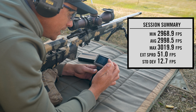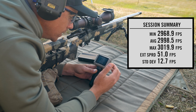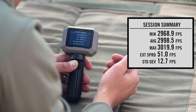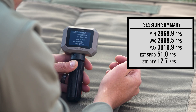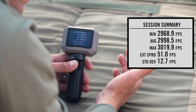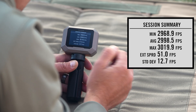I also have the min and max. At the very top, you have the minimum velocity recorded — that's the slowest round. And then the max is obviously the fastest velocity round that came out of that 10-round group. And then on the very bottom, we have some statistical terms that are describing the quality of ammunition. The very bottom one is standard deviation.